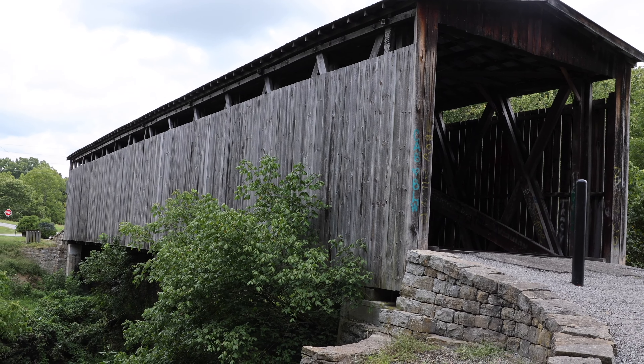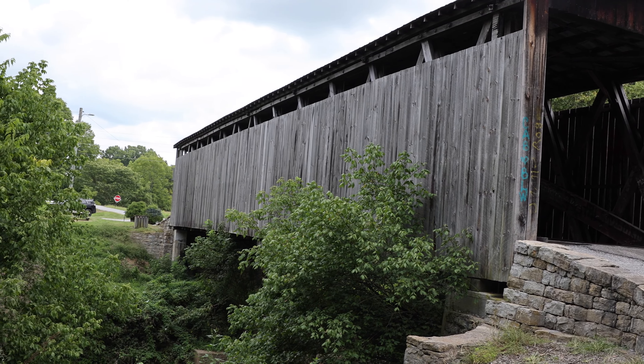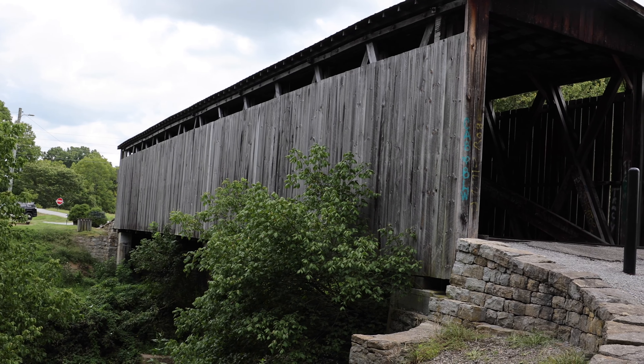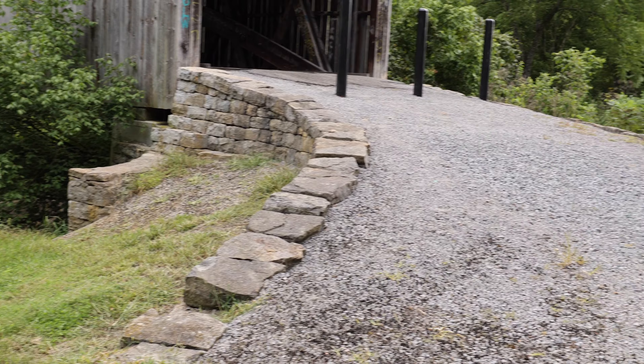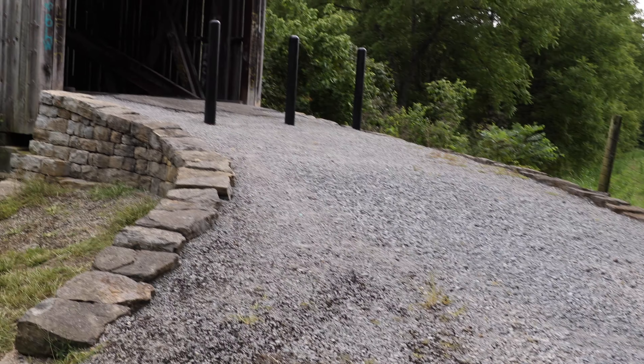It's a beautiful bridge. No painting done on it, just regular wood. I like the stonework leading up to it. It's a very nice gravel road leading to the bridge.